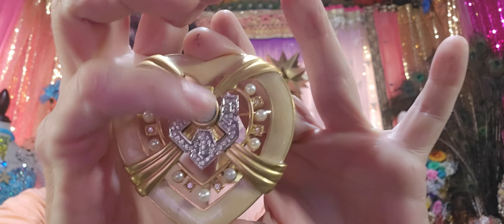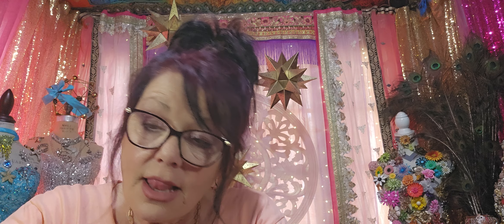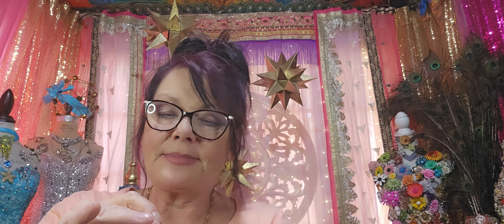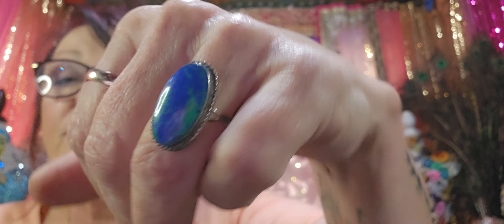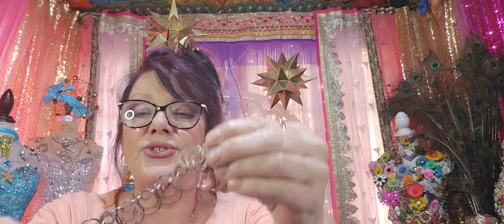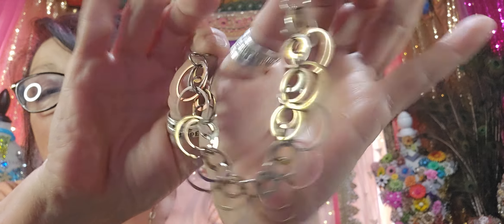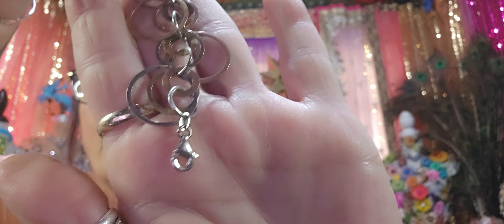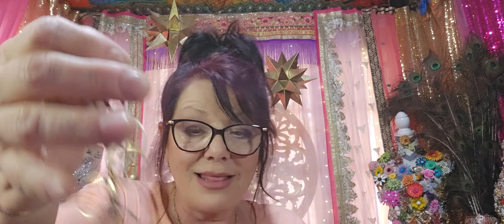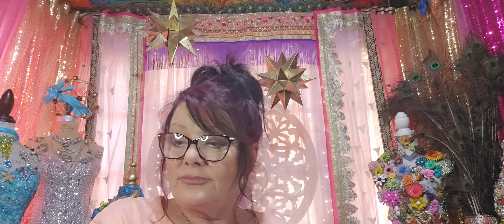Gorgeous enamel with opal glass and pearls. Then I found this sterling ring. This is a sterling bracelet which is really cool — it's mixed metal. It's a really cute bracelet, a little cha-cha. Do you know what I mean?